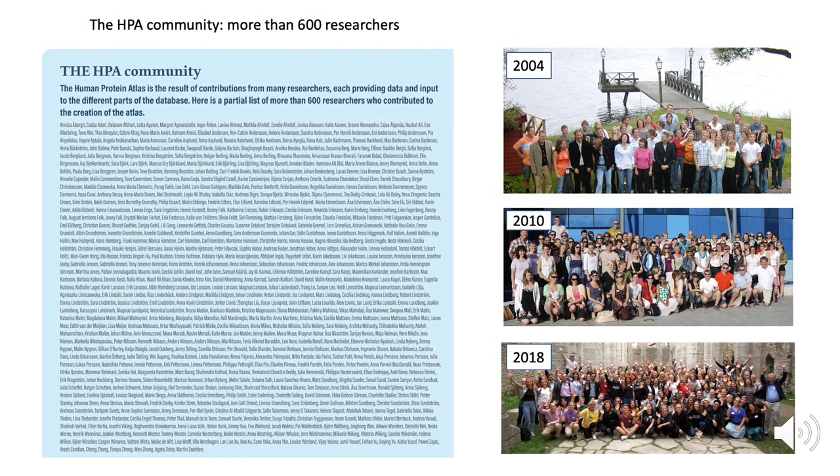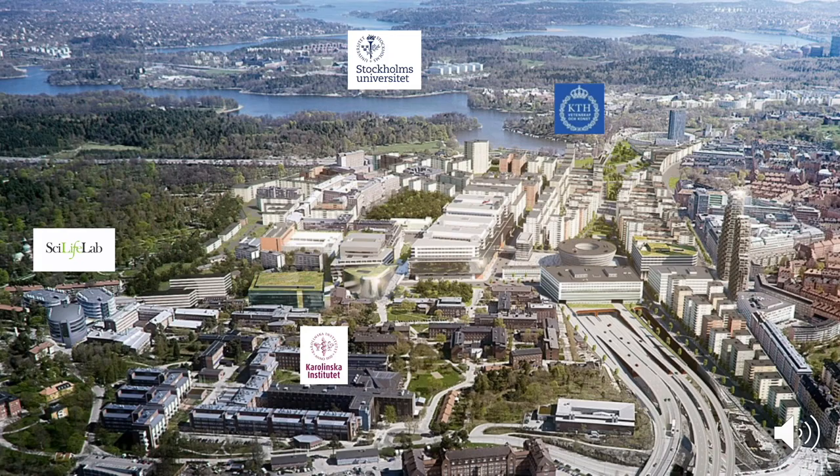With that, I want to acknowledge all the researchers who have been involved in this project throughout the 20 years — more than 600 researchers have contributed to the atlas and we are all very grateful for their outstanding work. We are now coming to the end of this launch webinar; I hope you feel inspired to visit version 20 and explore the new features of this new edition of the Human Protein Atlas. I also want to show an image of the headquarters — the Science for Life Lab — and again thank you very much for listening to this webinar.